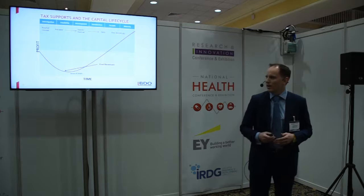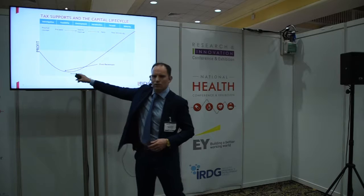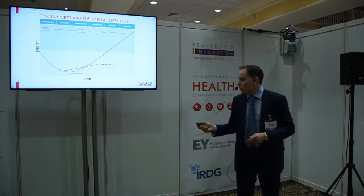You may be familiar with the concept of the 'valley of death,' which is around when you get to your first revenue stage. There's some pre-seed funds available, but getting through that stage is where a lot of projects fall. Once you get through that, you start making good revenue and can typically reach maturity — and there's plenty of support for that. We'll come back to this slide at the end with an overlay of the tax supports.